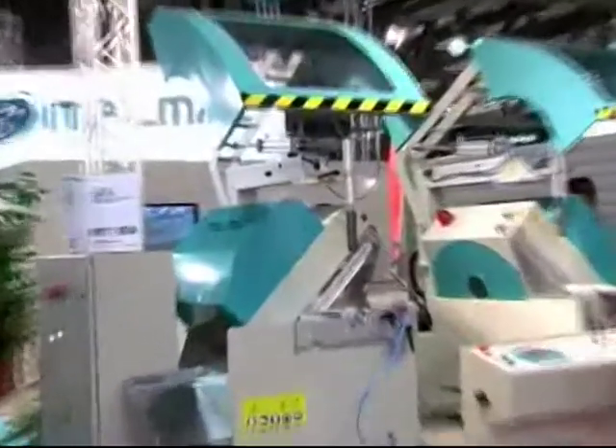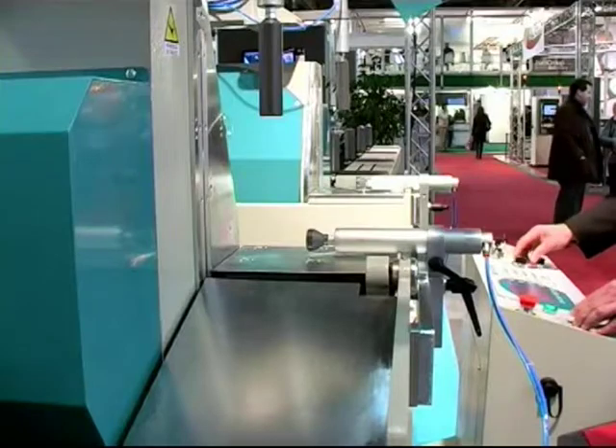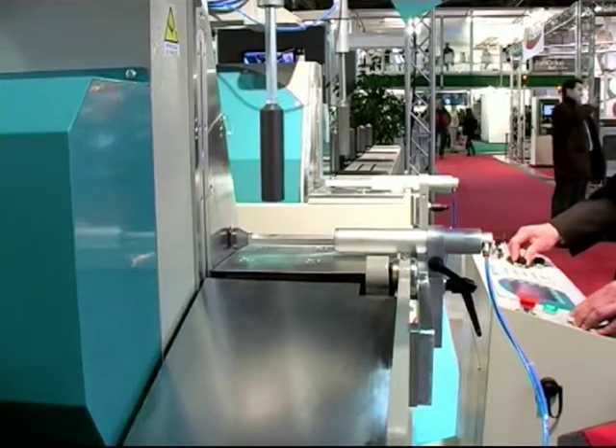Its internal and external rotating head are controlled on an angular setting through a brushless motor from 22.5 degrees to 135 degrees. It is also equipped with vertical and horizontal vices for blocking the profile and the integral protection of the cutting zones.